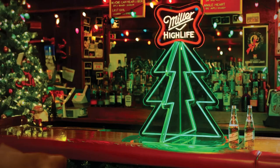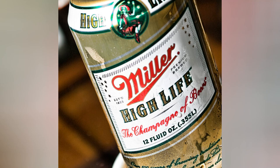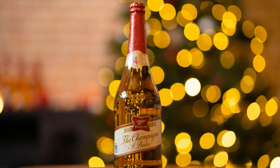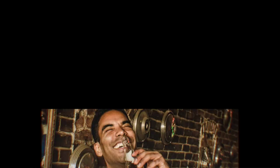Remarkably, Miller High Life thrived even during Prohibition, a testament to its enduring appeal. While other breweries faltered, Miller adapted, selling High Life as a non-alcoholic cereal beverage, yet keeping its iconic packaging and the Girl in the Moon. This resilience ensured a seamless transition back to a beloved alcoholic brew post-Prohibition.